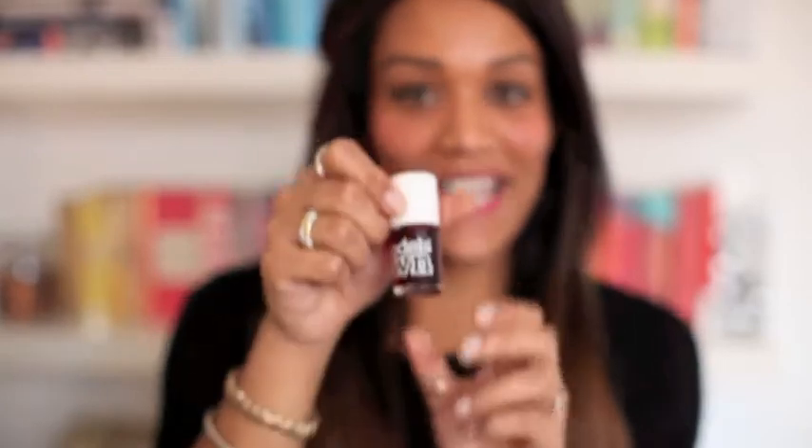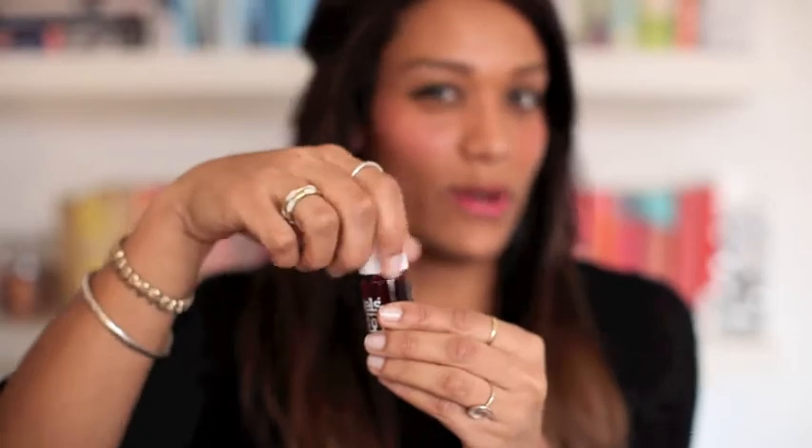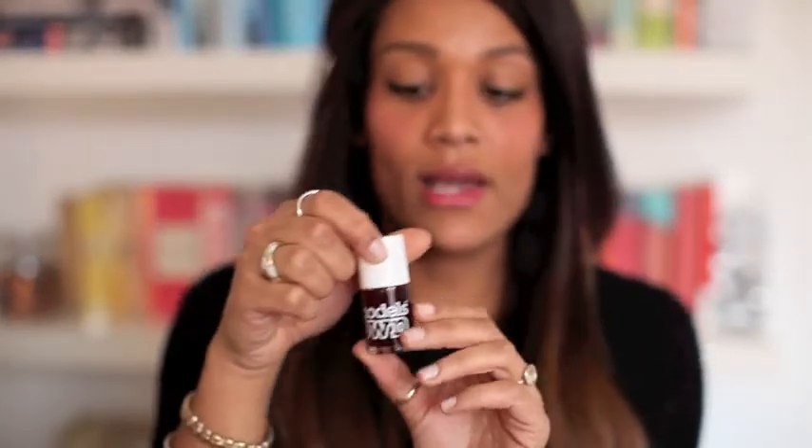Another favourite cheek product I've been really enjoying is Models Own Lip and Cheek Tint. It looks like a nail varnish, but they're quite popular. I know Benefit was one of the ones that first started to bring them out. This is about a fiver from Models Own, which is also in Boots. I've just been putting it on when I'm in a rush and don't want to keep reapplying blusher. It does last me the whole day. On the lips, it gives you quite a nice red. The only thing I don't like is when you lick your lips, it tastes like soap, but the actual colour is really, really nice. So I think this is a good one to have in your bag.